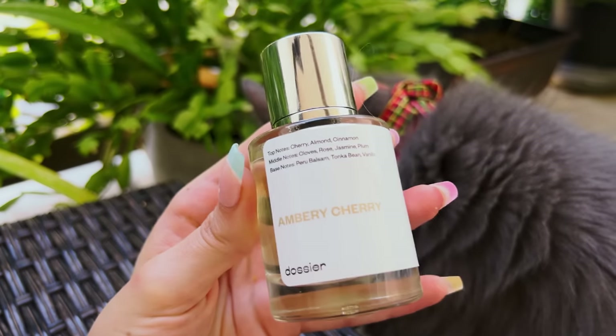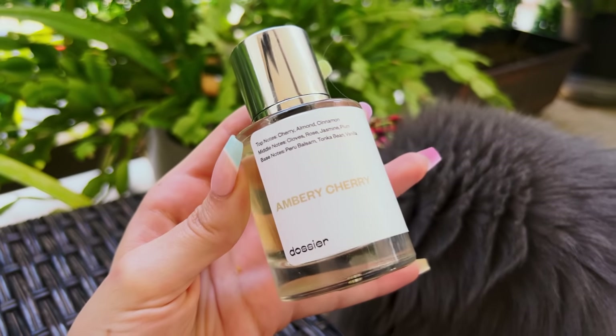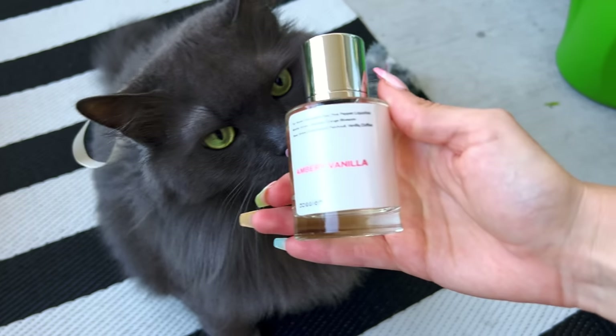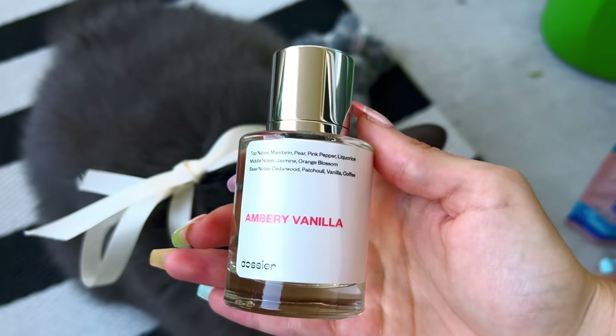Love the magnetic caps. If you wear a lot of perfumes you know you're always losing the cap, but the magnetic design makes it so much easier not to lose it. This one I'm definitely going to be wearing around the holidays. The next one I have to show you is also an Ambry — it's Ambry Vanilla.